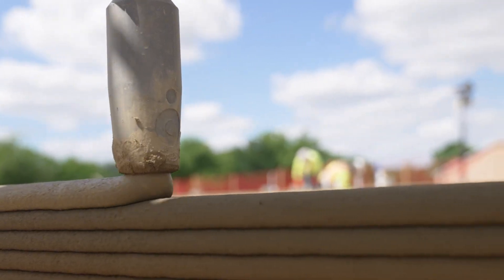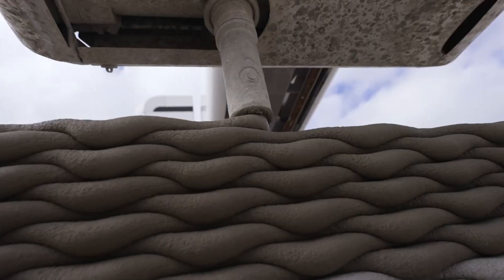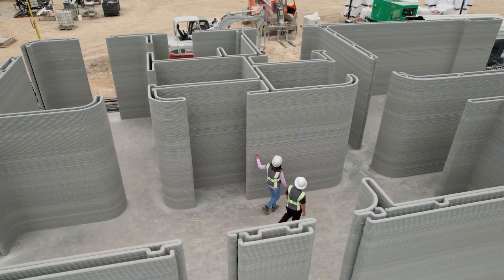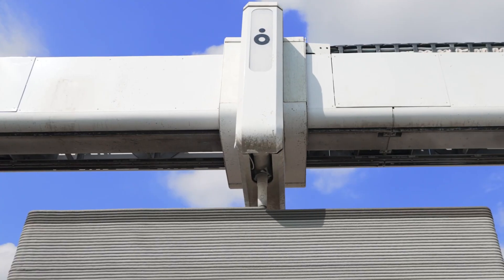The printer can construct buildings with areas up to 185 square meters, and its printing speed reaches up to 24 kilometers per hour, enabling the completion of a house in just a few days. Icon aims to tackle the affordable housing issue by offering rapid and cost-effective construction solutions.